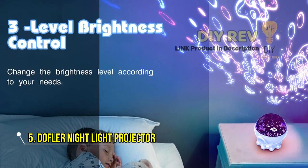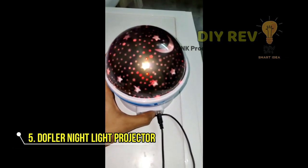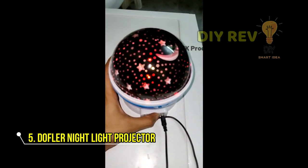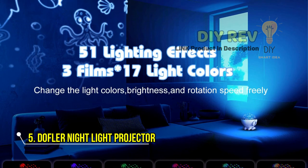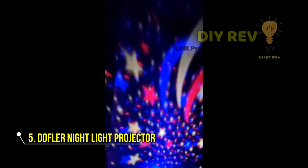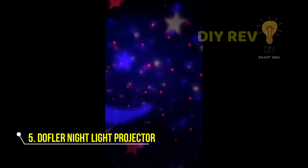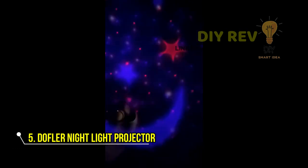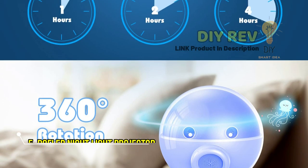With 17 light modes and 9 lullaby songs, it's easy to create the perfect ambience for your child. The remote control and timer function make it convenient to use, and it's an excellent choice for a birthday, Christmas, or any other special occasion. The Nightlight Projector OceanStar Nightlight is a must-have for kids who love the ocean, stars, or dinosaurs, and it makes for a great educational and fun toy.